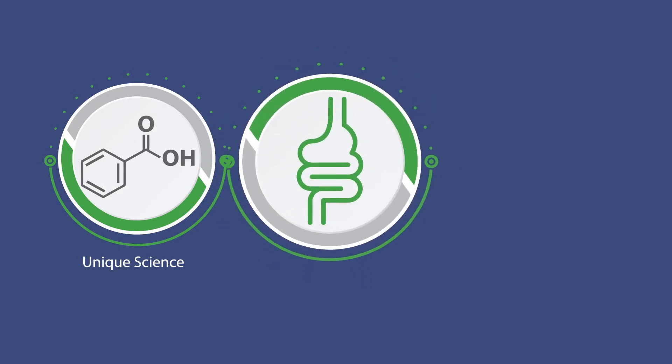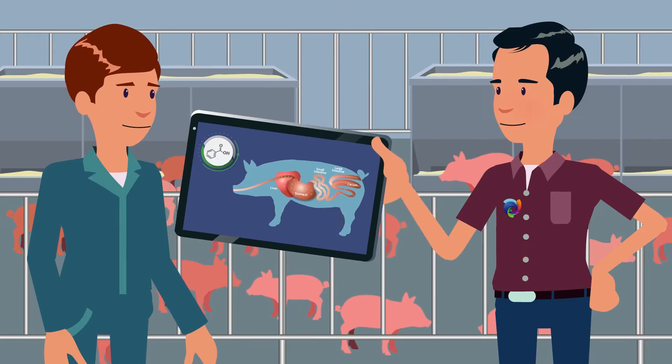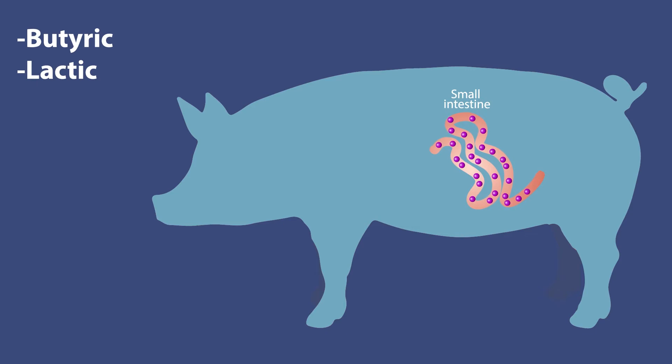When used in the initial diets after weaning, it can help provide effective gastrointestinal support and improve pig performance. Vivo Vitol provides effective GI tract support through the stomach and small intestine, while other acids only provide support in the stomach or only provide support in the small intestine.